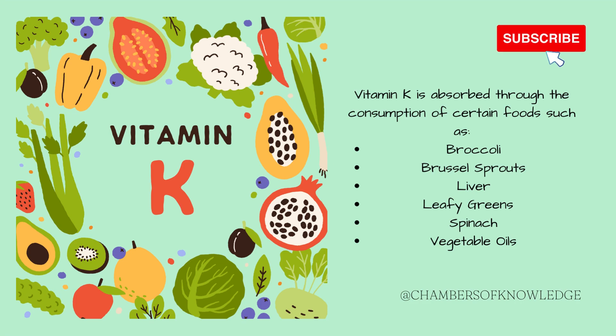Vitamin K is absorbed through the consumption of foods such as broccoli, Brussels sprouts, liver, leafy greens, spinach, and vegetable oils.